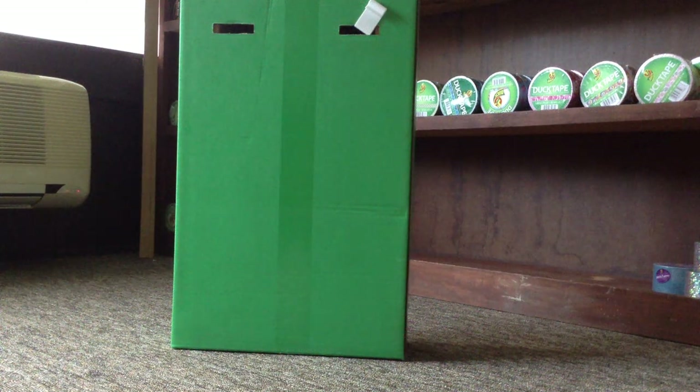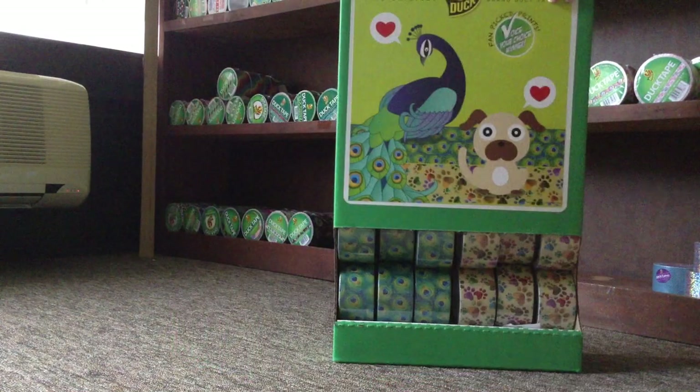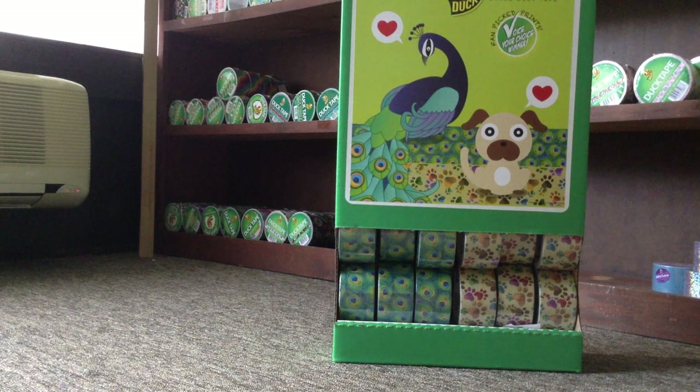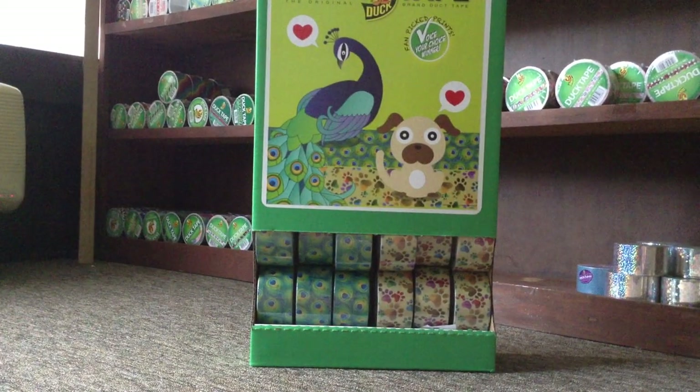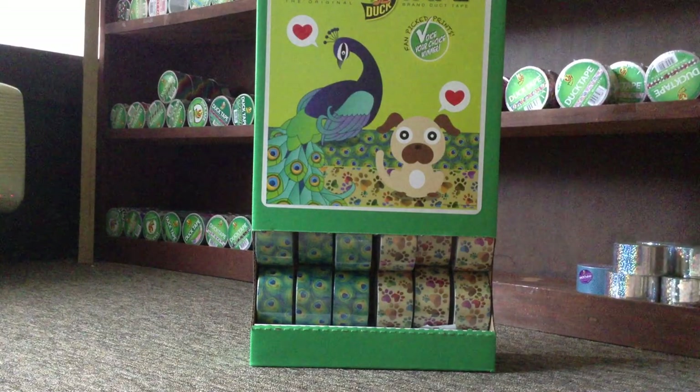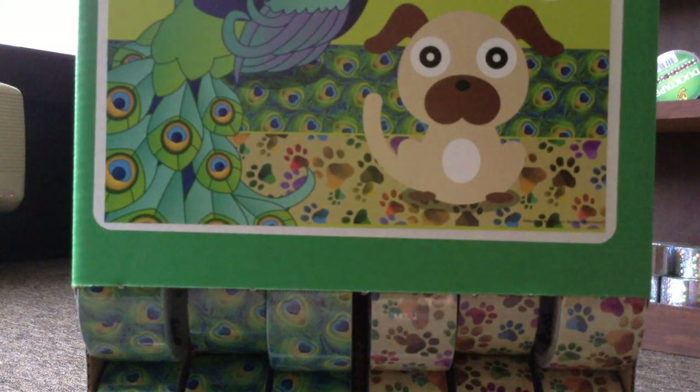Hey guys, so today I have a new Duck Brand duct tape to show you guys. You're probably wondering why you're seeing the back of a green box, and I can answer that — because the box is a Duck Brand box. I'm going to pull it a little closer, a lot closer, so that way you can see the prints a little better.